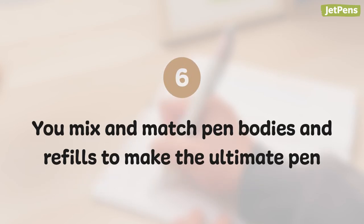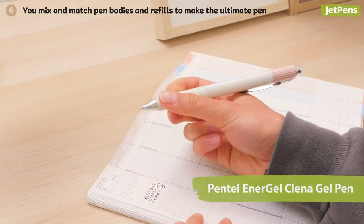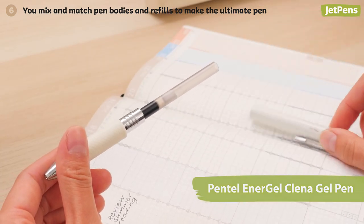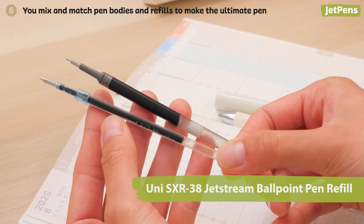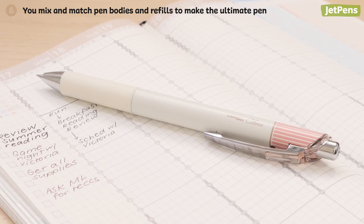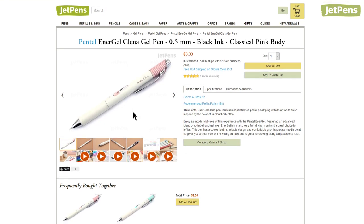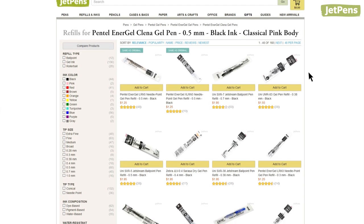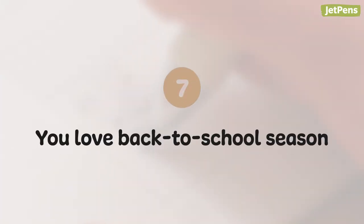Six: you mix and match pen bodies and refills to make the ultimate pen. When you just can't find the right pen, don't fret — just make it yourself. Build the perfect pen by swapping refills and pen bodies. For example, a Uni Jetstream refill fits in the Pentel Energel Clenna, so you can have waterproof ink in an adorable pen body. We've made checking for compatible refills easy too — when browsing the JetPens website, just click the recommended refills and parts link on the product page to see what refills fit your favorite pen body.